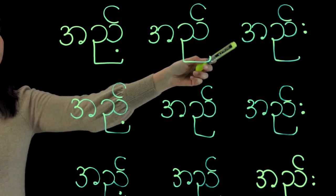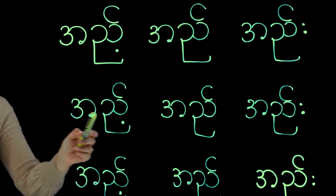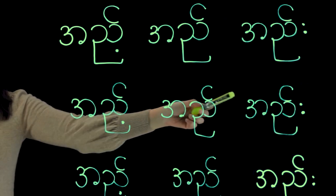Students can get everything within one video. If you use just a normal blackboard or whiteboard, then the teacher is facing the back.